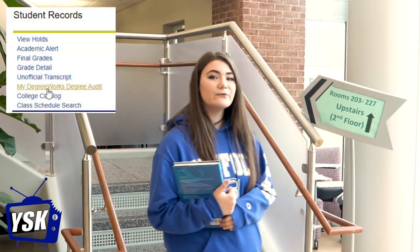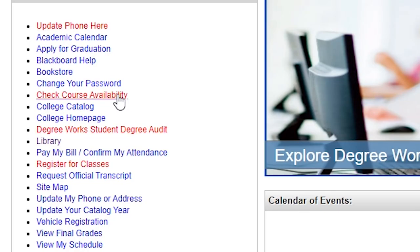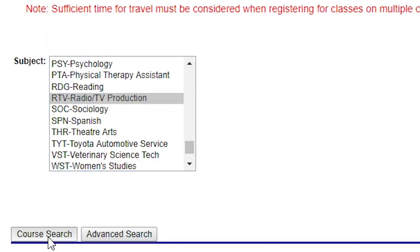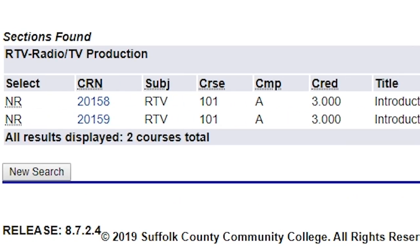In the meantime, review your Degree Works Student Audit to see what courses you will need to take. Then check the class schedule and determine what time block and course sections will work for your schedule. Be sure to write down the CRN numbers of the classes you want to register for, as you'll need them when registering.